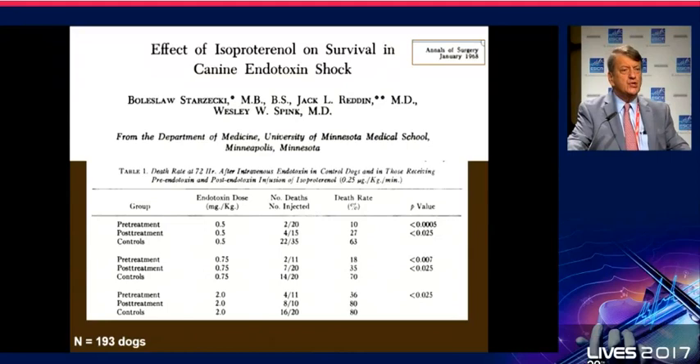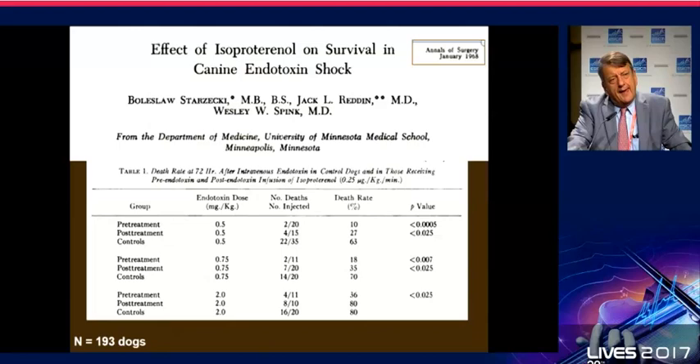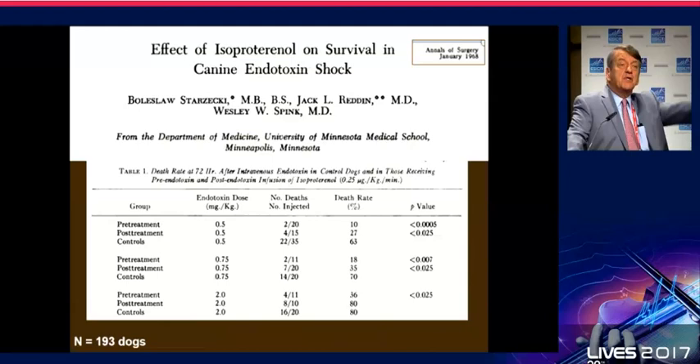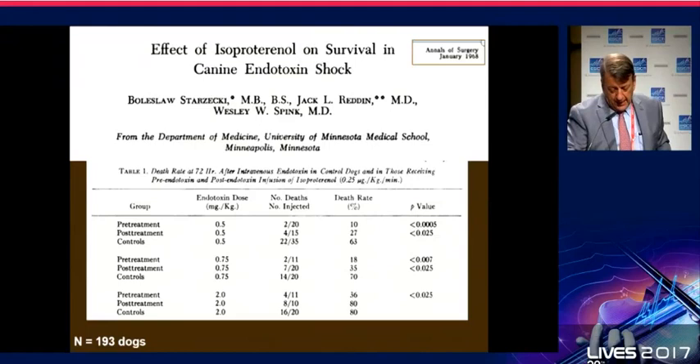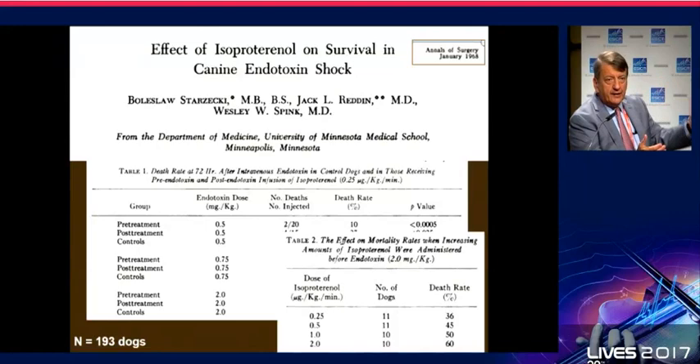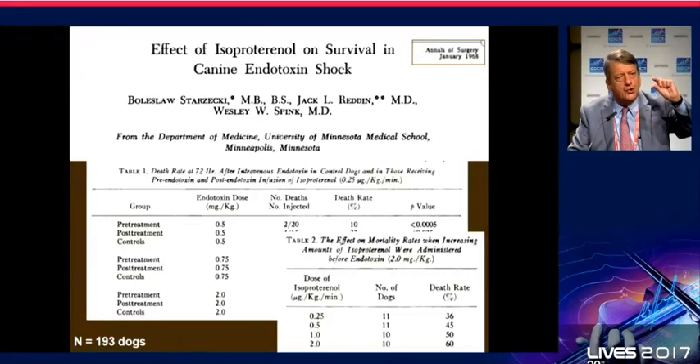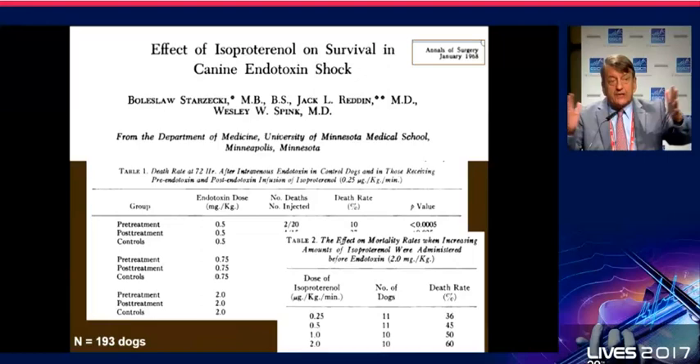It's interesting to look back at history. A study published when I was a young medical student examined isoproterenol in canine endotoxin shock, and the death rate was significantly lower when a small amount of isoproterenol was given — either as pre-treatment or post-treatment. Interestingly, when they increased the doses of isoproterenol, the death rate started to increase. This is a very important study because it shows that dose matters. When you use these agents in septic shock, keep very low doses — if you use dobutamine, use a few micrograms per kilogram per minute.